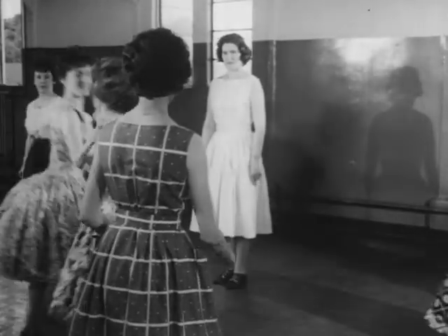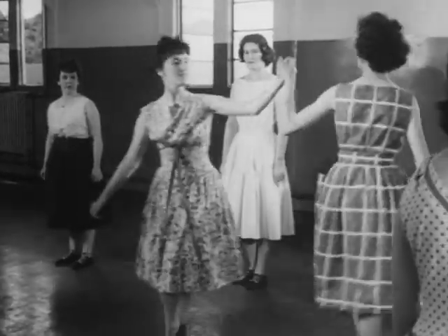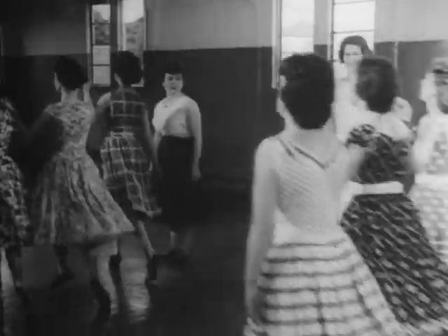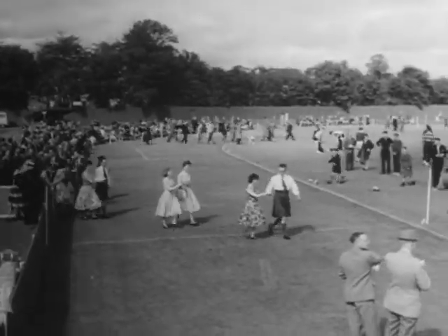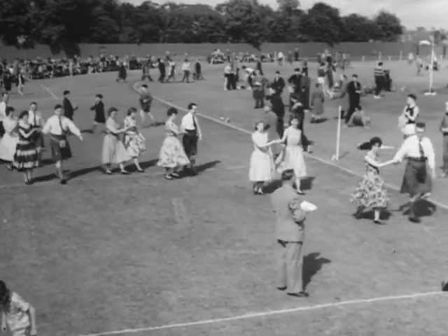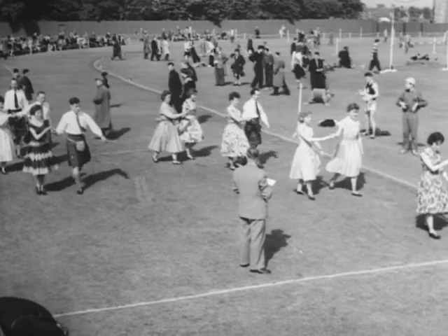Practice makes perfect, and perfect they'll have to be. It's one thing tripping the light fantastic in the club room when no one minds if you go wrong, but it's another thing when you file out to face a large audience and the butterflies begin to flap in your stomach as you get ready for the public performance on the annual sports day.